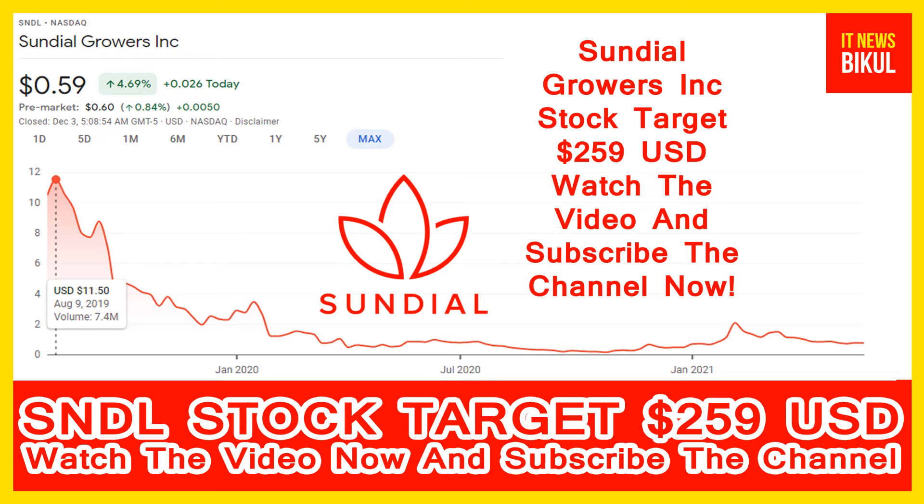After a few days, Sundial Stock can get a very huge sharp up-move rally from this level. If you want, you can take a position now on Sundial Stock and earn good profit in coming days. You can buy Sundial Stock as a cash segment, take delivery in your DMAT account, and just hold for the next 1 to 2 years. After 1 or 2 years, Sundial Stock can be traded at $259 USD level.